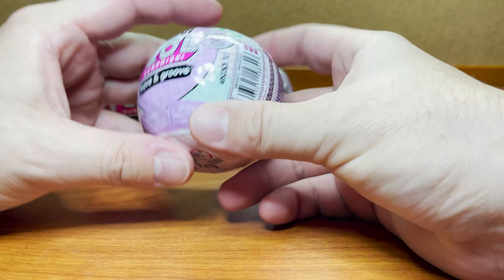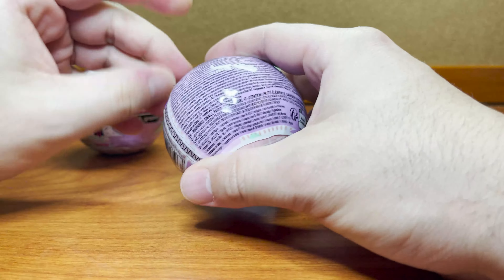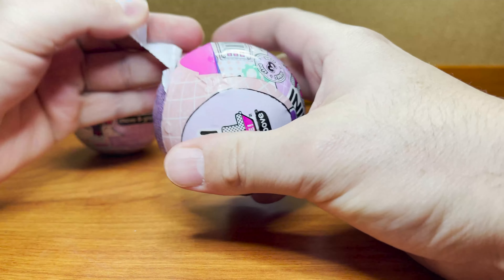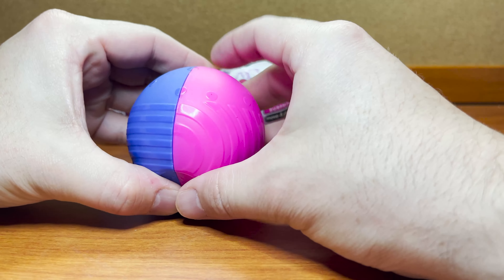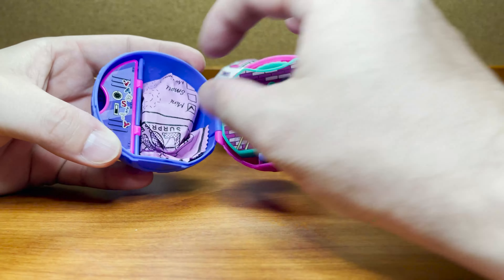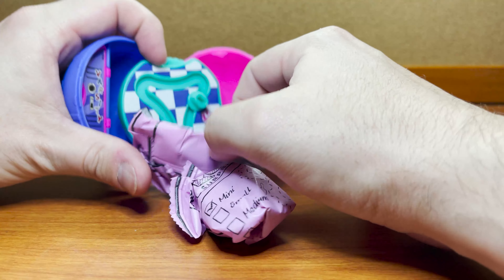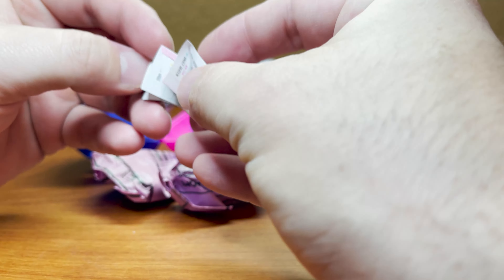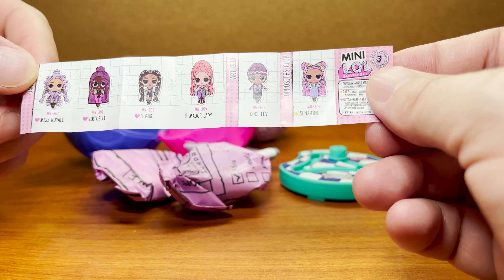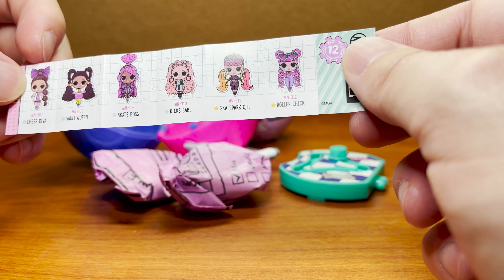The packaging is pretty much standard - just Series 3. Let's see who's inside. These are not Cool Lev's colors, so probably not him. We love Cheer Girl - that's probably who this is. Here's our checklist. We have Mist Royale, Virtuella, B-Girl, Major Lady, Cool Lev, Sunshine Girl, Cheer Diva, Vault Queen, Skate Boss, Kixbabe, Skater Cutie, and Roller Chick.